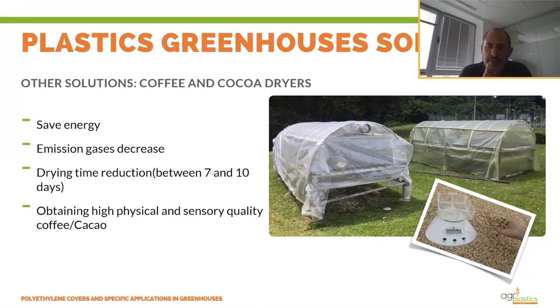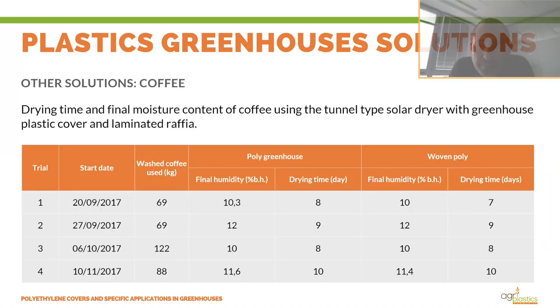Solar dryers also decrease gas emissions because fewer diesel-engine dryer machines are used. They reduce drying time — from seven to ten days under a solar dryer, compared to up to almost two weeks or more if drying outside. Drying outside also risks loss of quality because these grains are organoleptic and absorb surrounding odors, so greater quality is achieved with solar dryers.